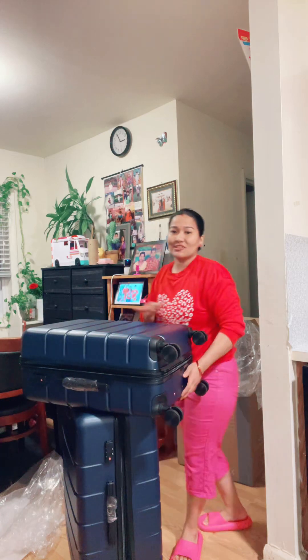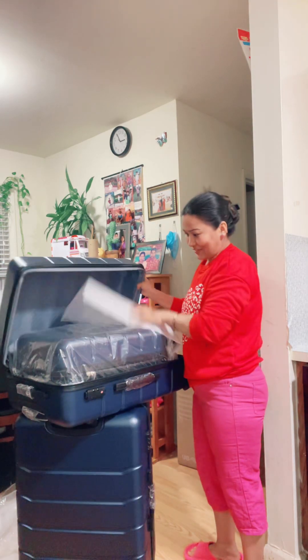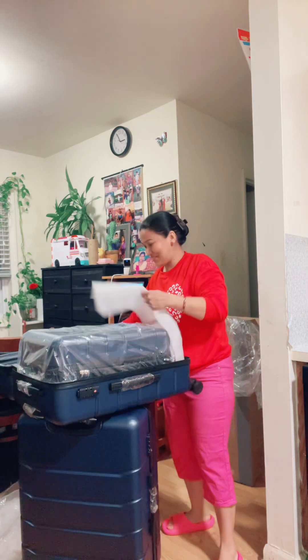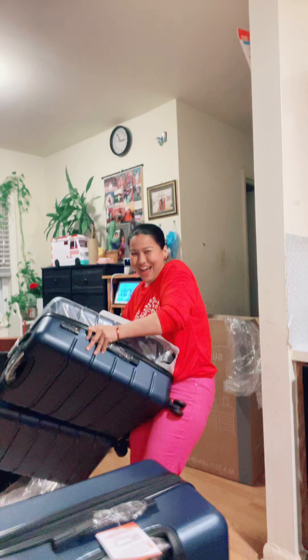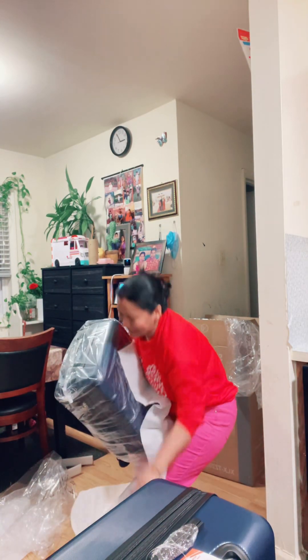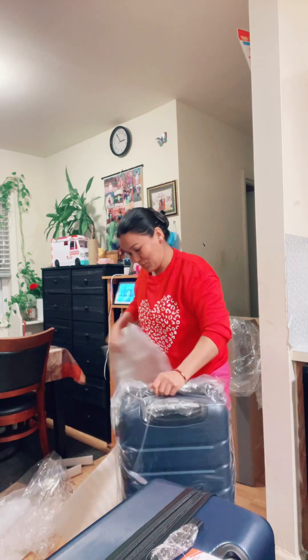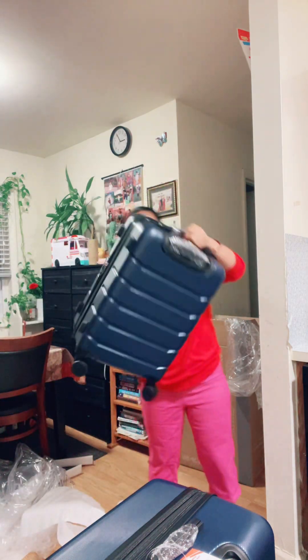I like it! I like it! Look at here — it's a mini one. Okay, this is very small. Look at this. So nice!